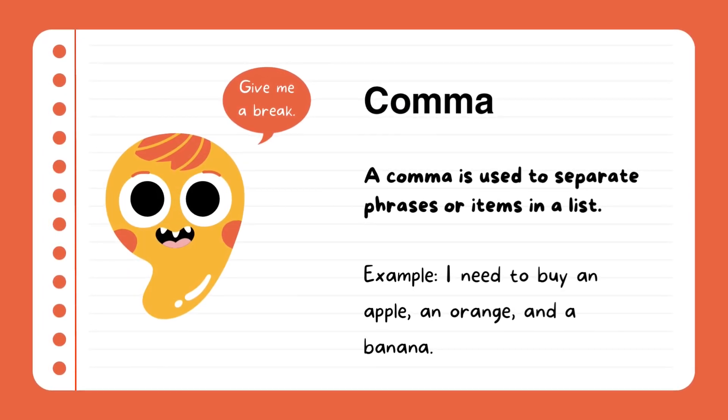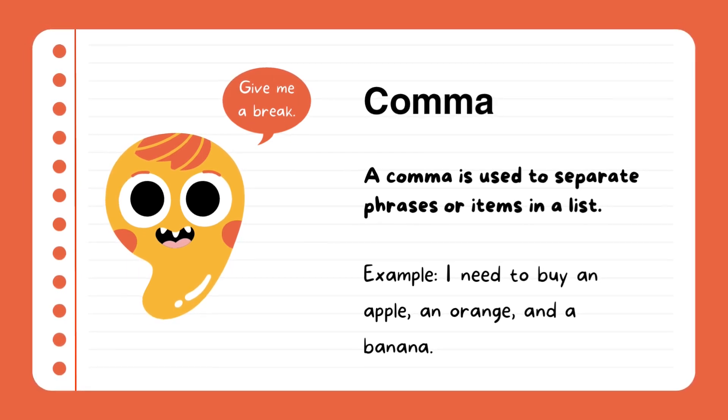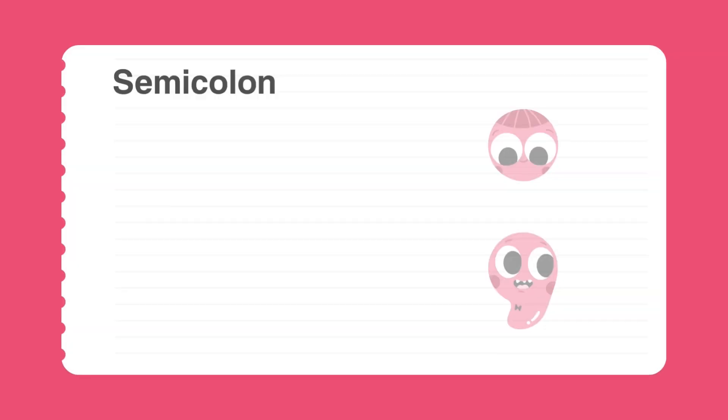Comma. A comma is used to separate phrases or items on a list. Example: I need to buy an apple, an orange, and a banana. You use commas every time you're making a list.